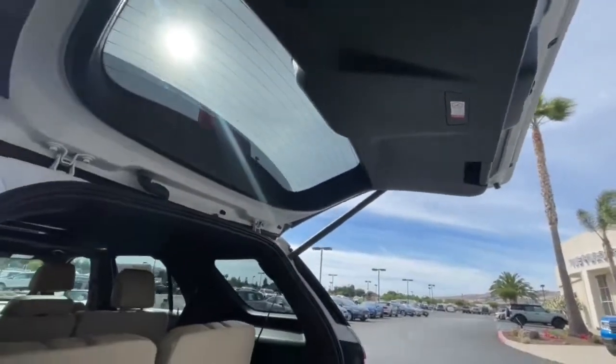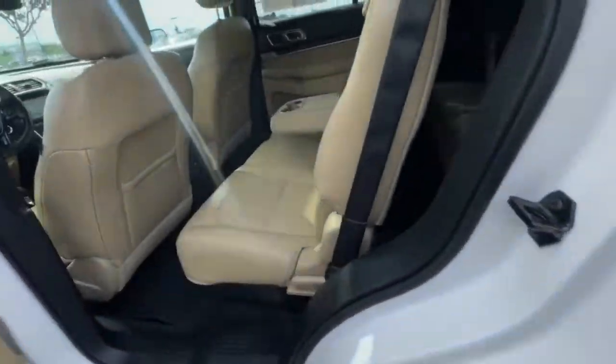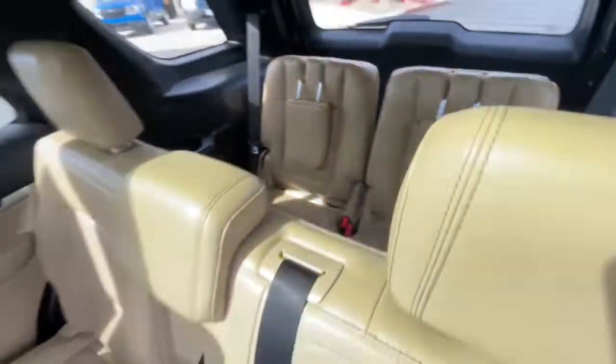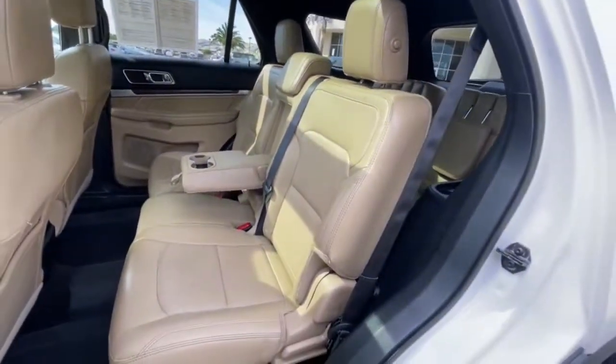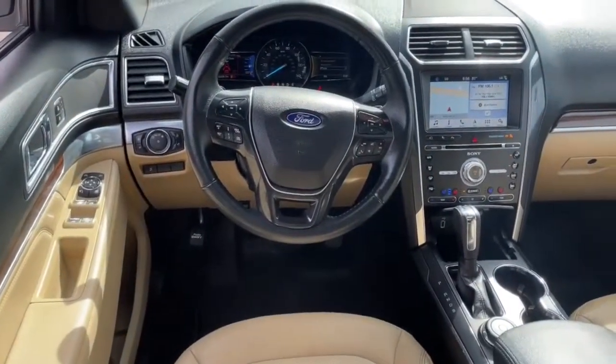Feel competent on every journey when you're behind the wheel of this Explorer. Treat yourself to a test drive today. Our friendly staff will give you an outstanding customer experience. Have a great day.